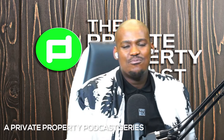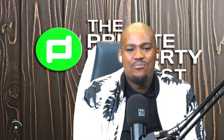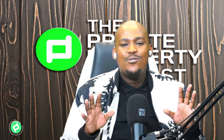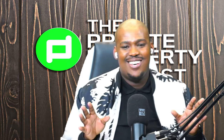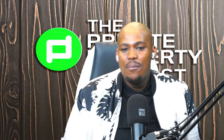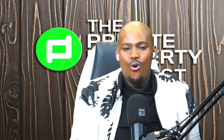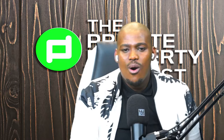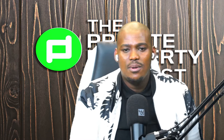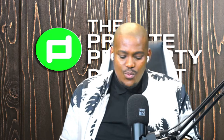Hello and welcome to the Private Property Podcast. My name is Dumi, and as usual we are bringing you everything and anything property related. In today's episode we are going to be talking about something really interesting. We talk about buying, selling, investing, and growing your overall property portfolio, bringing you industry experts who will give you tips, tricks, and advice. Today we're talking about how to winter-proof your house so that you can save money.